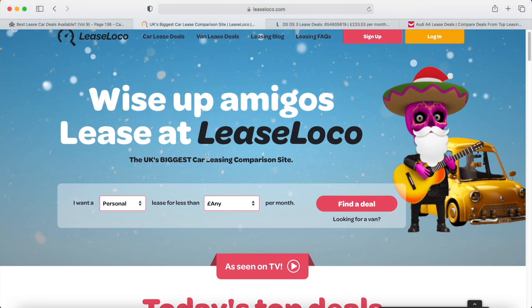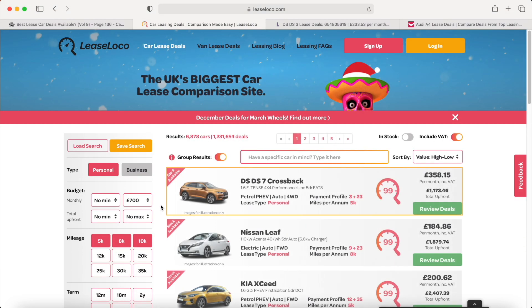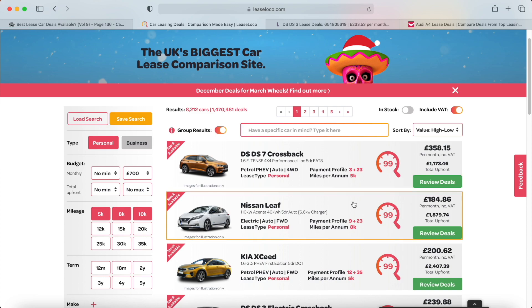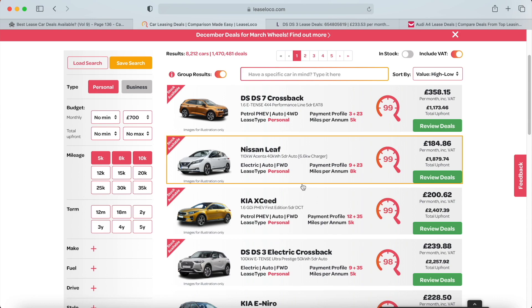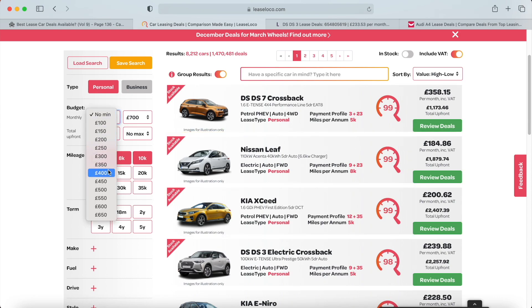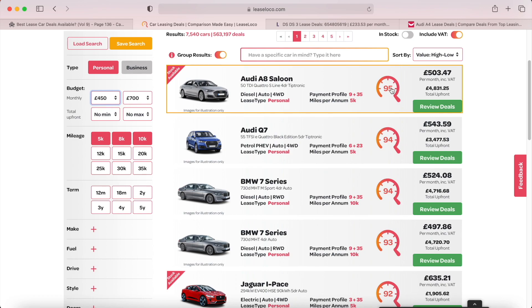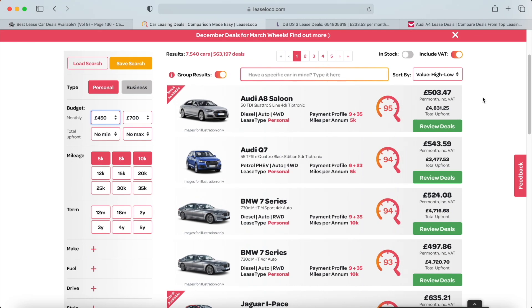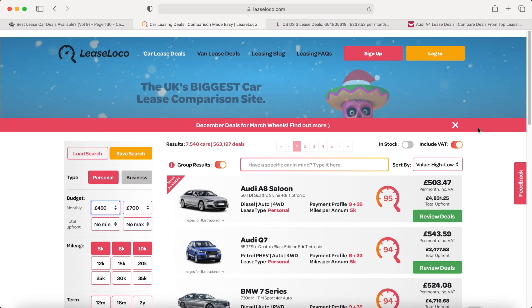LeaseLoco is probably the easiest to use website — it shows you the most information at a glance and the design is fantastic. Even if we go for a higher budget, say £700 a month, it will still show you exactly the best deals available. You can narrow it down further — for example filter from £450 to £700 — and it will show you more expensive cars. This Audi A8 Saloon, for example, has a score of 95, which indicates it's a low-percentage depreciation deal. There's plenty to choose from and this is definitely the go-to site.